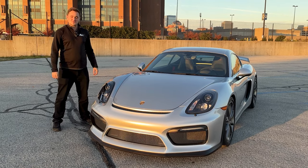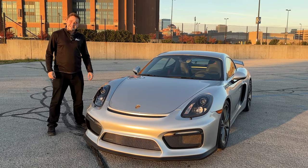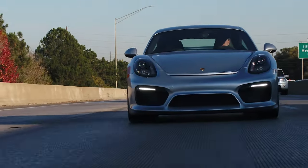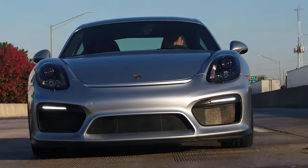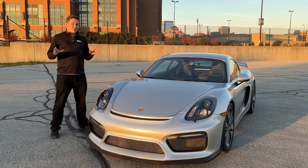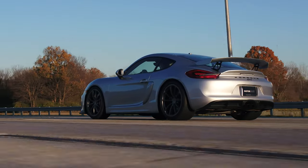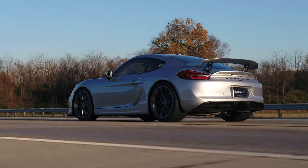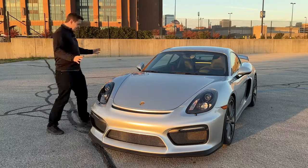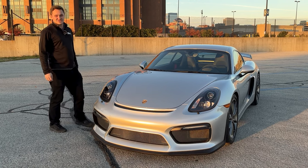Welcome to MotorVault Vehicles for Enthusiasts. I'm Josh, and we have a 2016 Porsche GT4 — the Cayman GT4. These cars are the epitome of what Porsche is trying to do: a great lightweight package, great braking, great handling, just the right amount of power, and that classic Porsche look. Let's take a better look at this GT4.